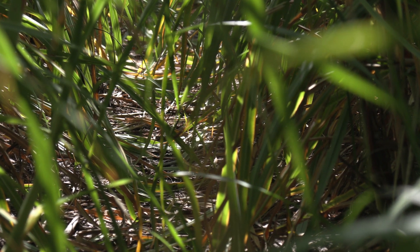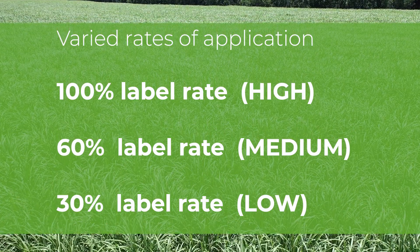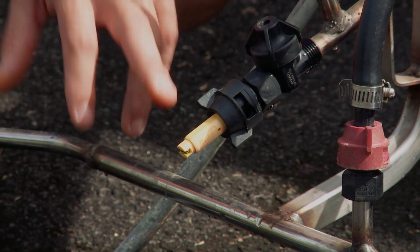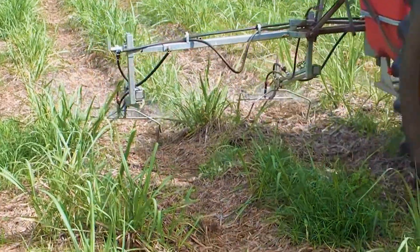For each application method, the rates that we used were 100%, 60%, and 30%. To get those rates we adjusted the centre nozzle on each boom, so we were able to reduce the output for the inter-row to 60% for our medium rate and 30% for the low rate.